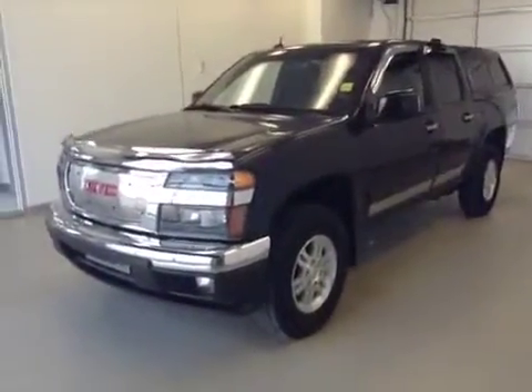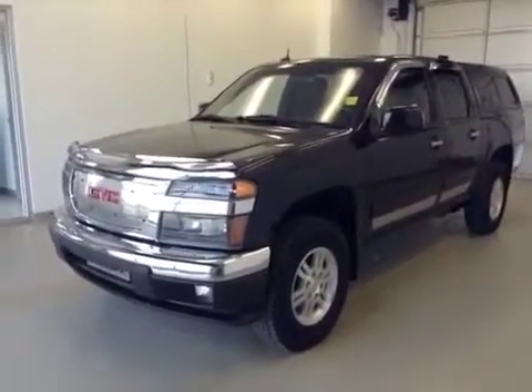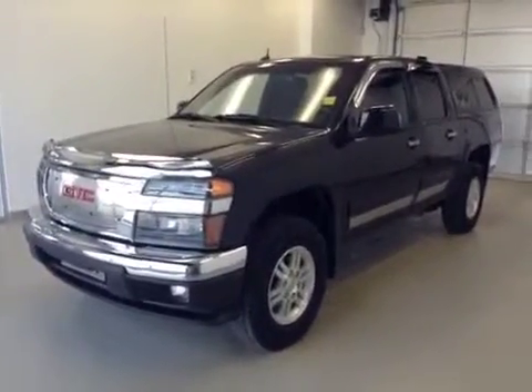Once again, this is stock number 110632, 2011 GMC Canyon crew cab, four wheel drive with topper. Exterior color is onyx black.